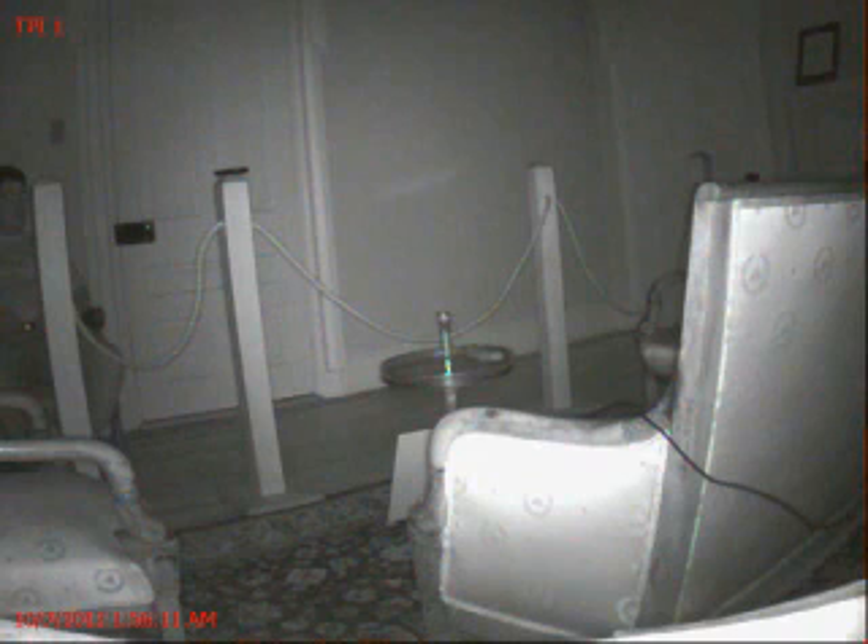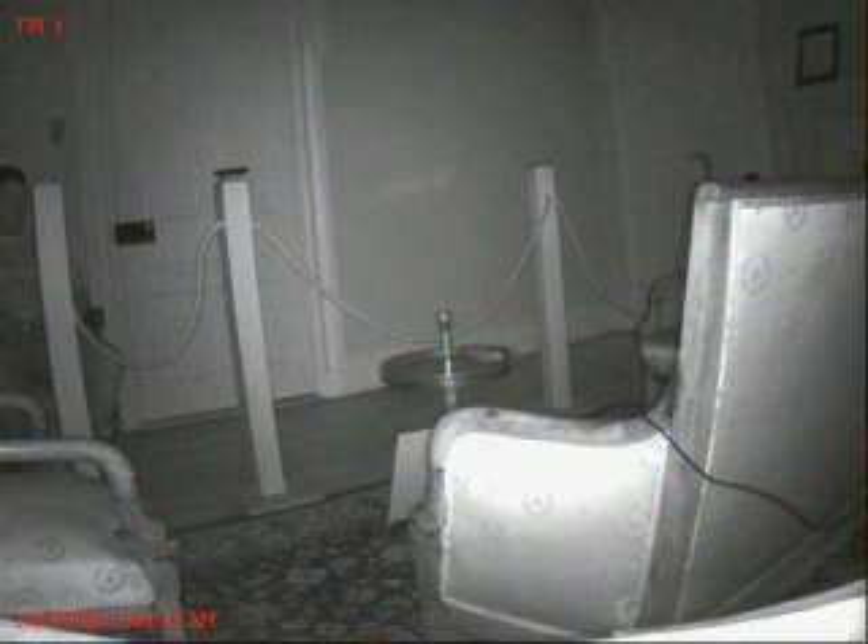If you look in the top left corner, you will see obvious dust particles moving in and out of the frame. When the mist anomaly appears from behind the armrest, it is larger and wider in size than any dust particle could be, as well as appearing more dense than any other dust particle caught on this video. We can use these dust particles to compare the difference.